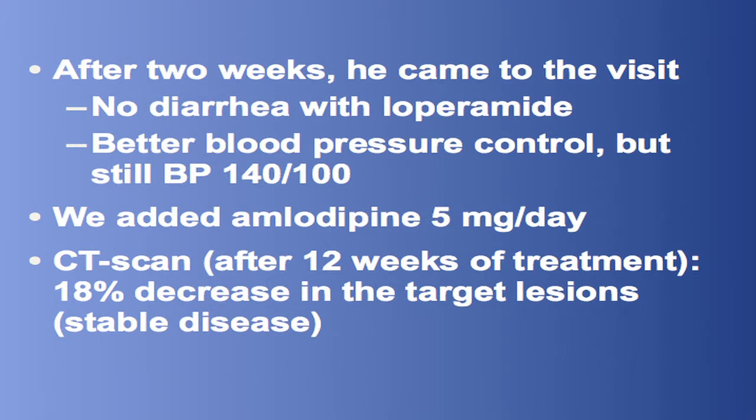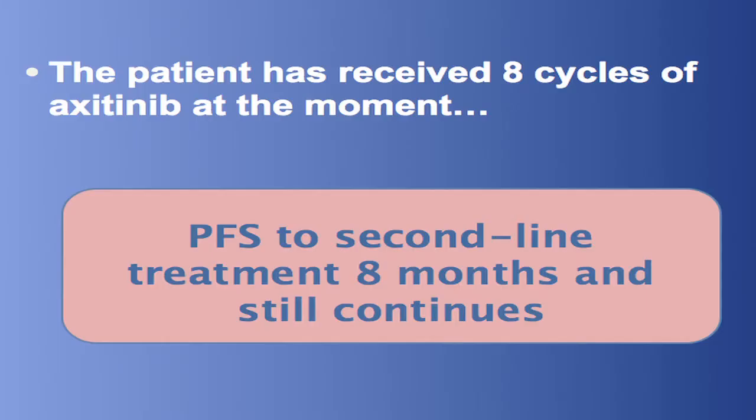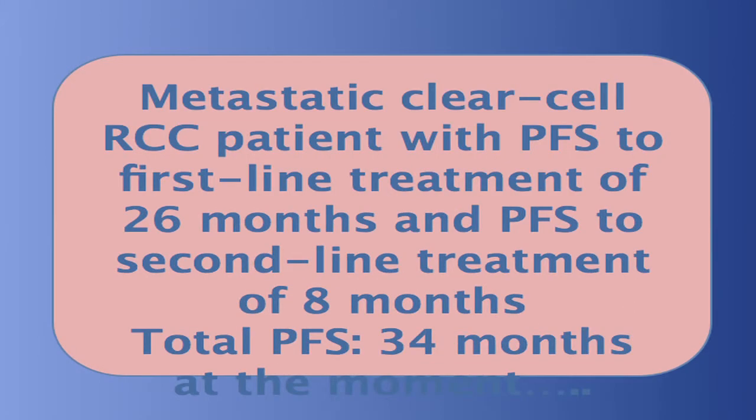The first CT scan revealed stable disease by RECIST criteria with a decrease of 18% in the target lesions. The patient now has a PFS to second-line treatment of eight months and is still continuing. To sum up, this is a metastatic clear cell renal cell carcinoma patient with PFS to first-line treatment of 26 months, PFS to second-line treatment of eight months, and a total PFS at that moment of 34 months.